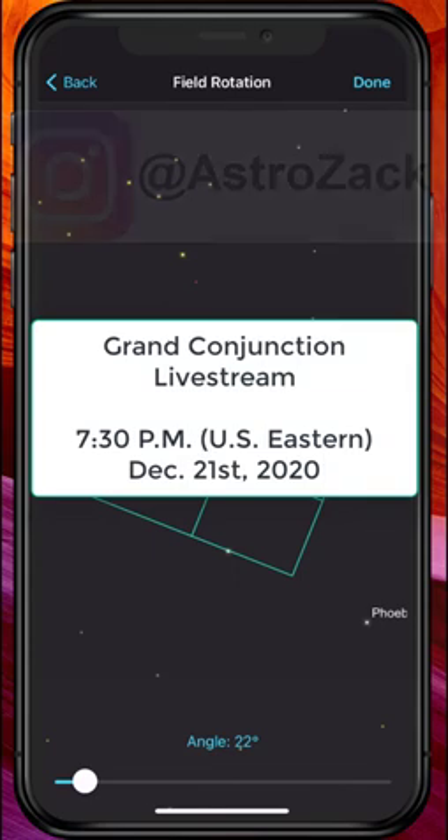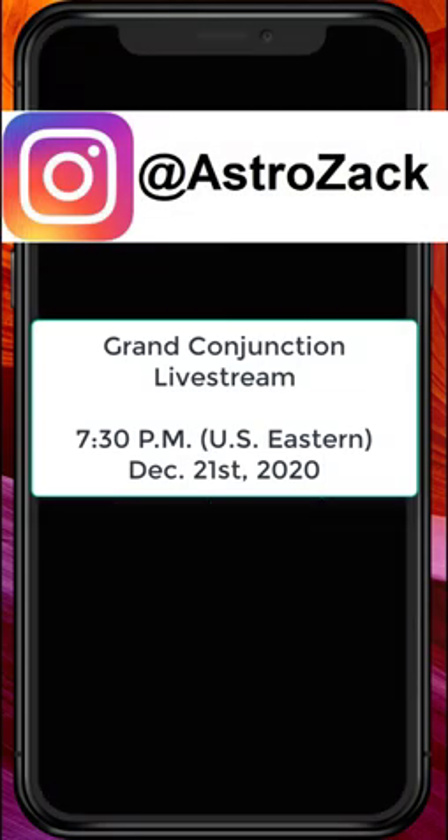You can also follow me on Instagram at astrozac, where I share some of my astrophotography work and will definitely be posting some of my results from this event. With that said, stay safe, Merry Christmas, and dark skies.